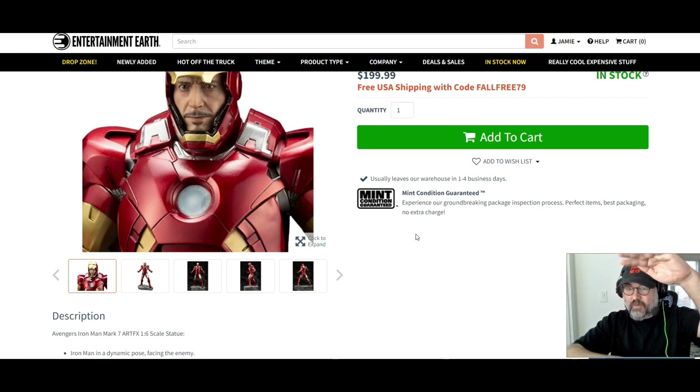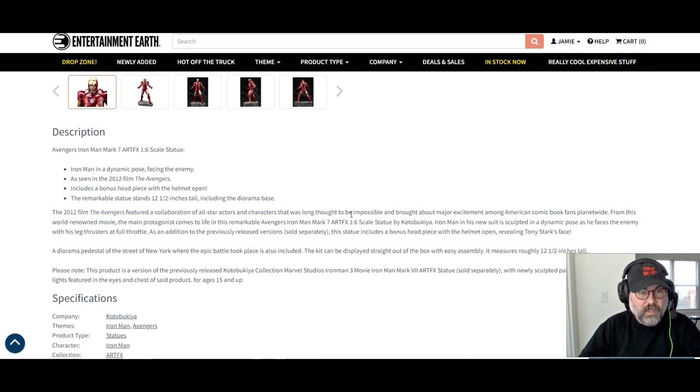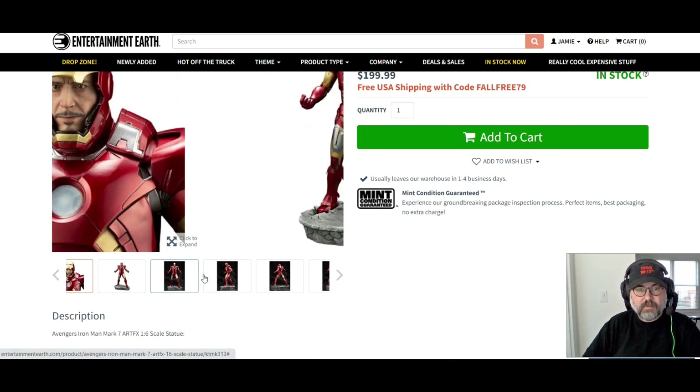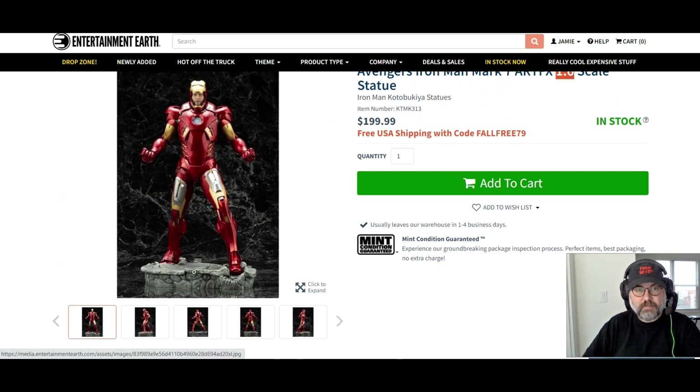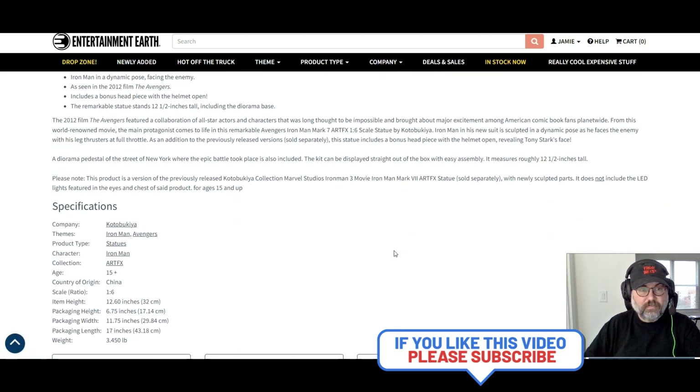This is Iron Man in a dynamic pose facing the enemy — a scene from the 2012 film The Avengers. It includes a bonus headpiece with the helmet open, like I showed you doing that sound effect. The remarkable statue stands 12 and a half inches tall, including the diorama base — so it's actually the base that adds that extra half inch or so.